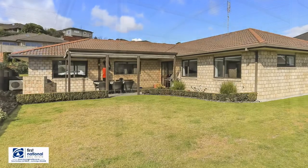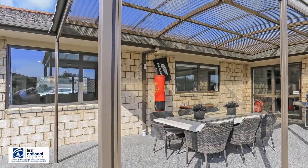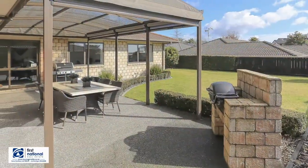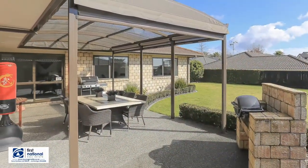And wait till you see the gorgeous, stunning, north-facing, private alfresco area with the built-in barbecue and artigola. It's gorgeous!